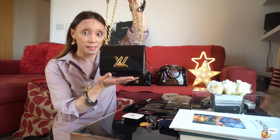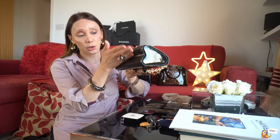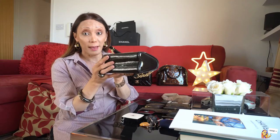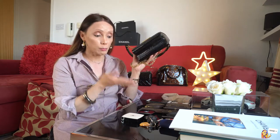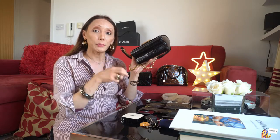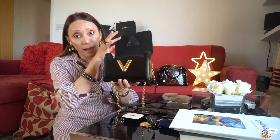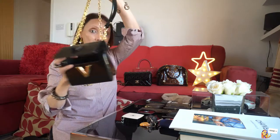The Twist PM also comes in an MM size. As you can see, it has a curve at the bottom — there are no legs or studs to protect the bag, but it's patent leather so it's very durable. The way it opens is you twist the LV logo, then twist again — so it's easy to open. It's very functional.